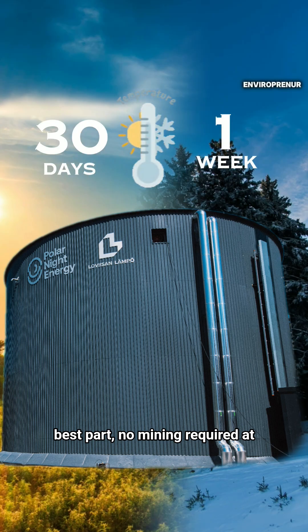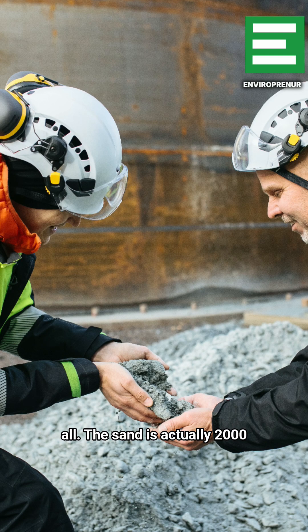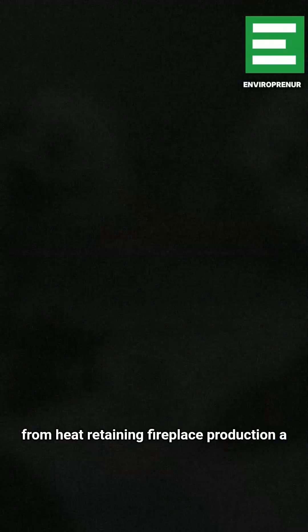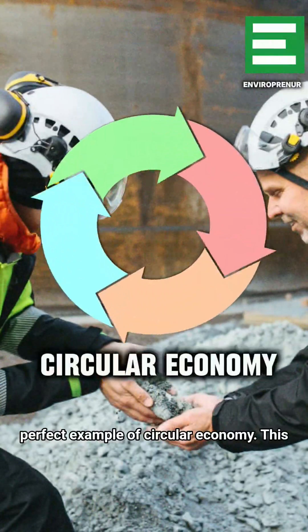Here's the best part: no mining required at all. The sand is actually 2,000 tons of crushed soapstone waste from heat-retaining fireplace production — a perfect example of circular economy.